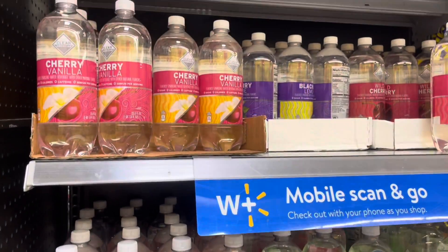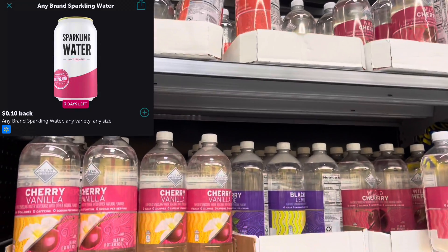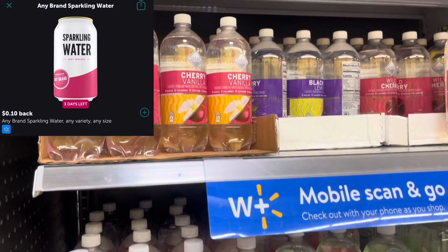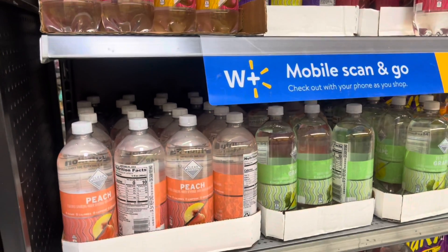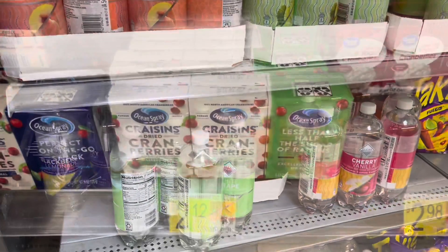Here's an easy deal you guys can do — these sparkling waters are priced at 57 cents. There is a 10-cent any sparkling water rebate on Ibotta, making these just 47 cents. It's an easy rebate to knock out one of your Ibotta bonuses.